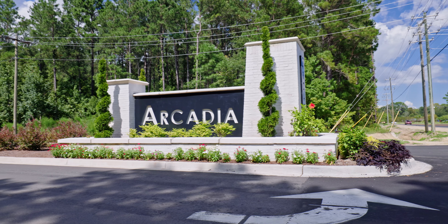Hi everybody, I'm Celia Klein. I'm with Highgarden Real Estate and I'm excited to introduce you to the community Arcadia.